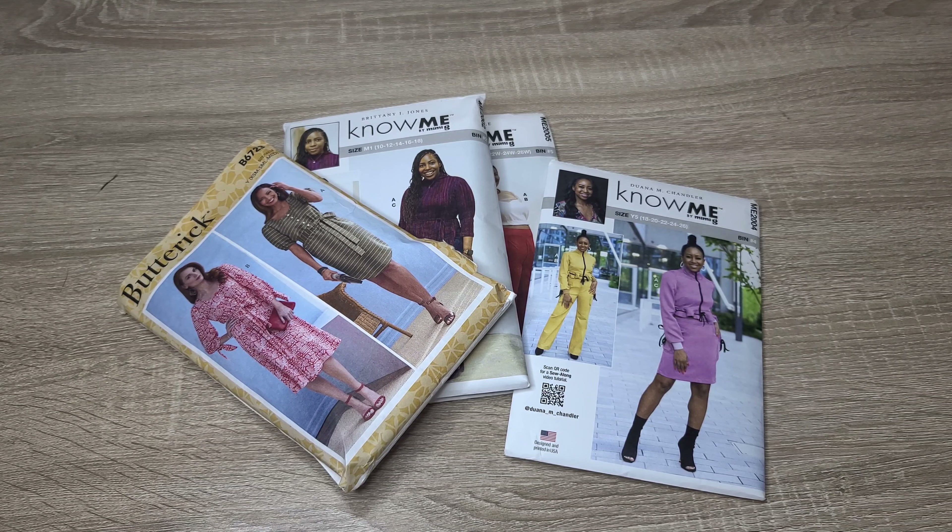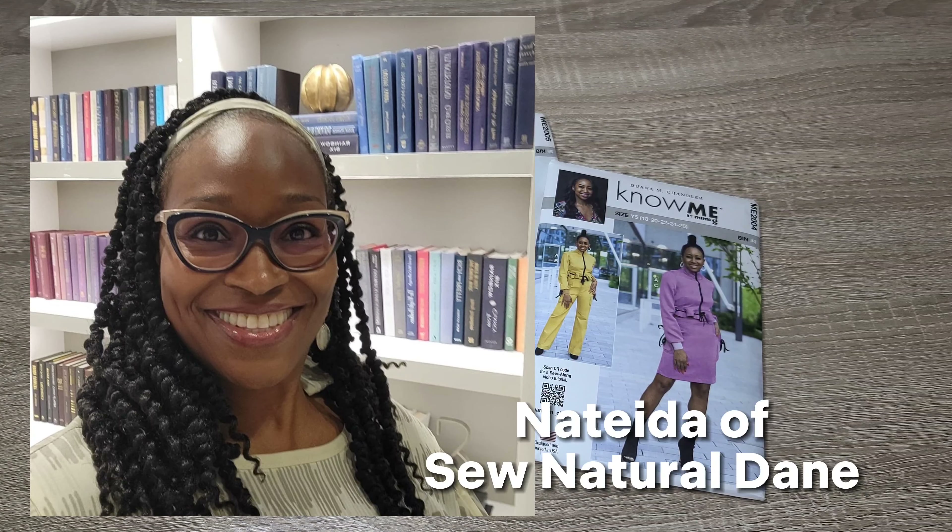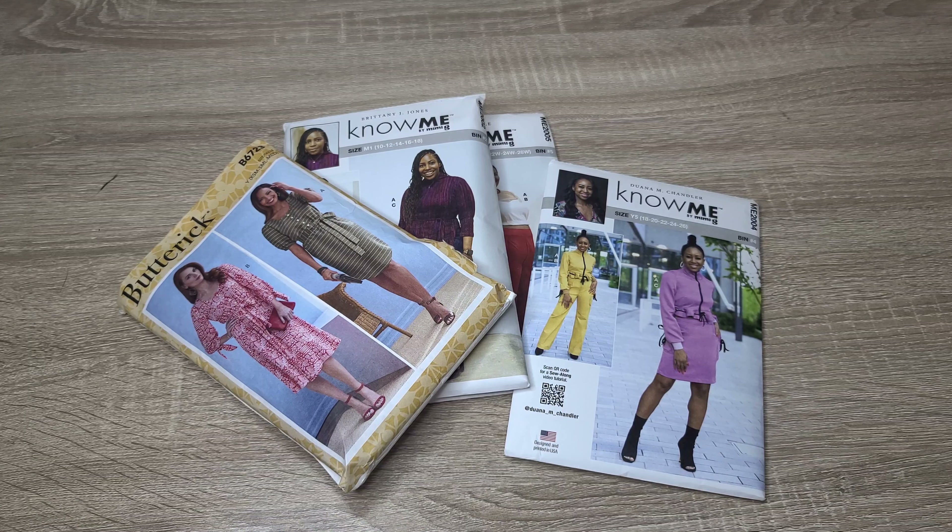Hi friends, welcome back to the channel! In today's video I want to share my February sewing plans, which includes my Valentine's plans as well as plans for the BHM Pattern Designers Challenge. The challenge is hosted by the lovely Natita — she goes by The Sew Natural Dae here on YouTube and on Instagram. She hosts this challenge every year highlighting Black pattern designers for the month of February. I'm excited to announce I'm an ambassador this year, and I'll show you the fabric she sponsored me.